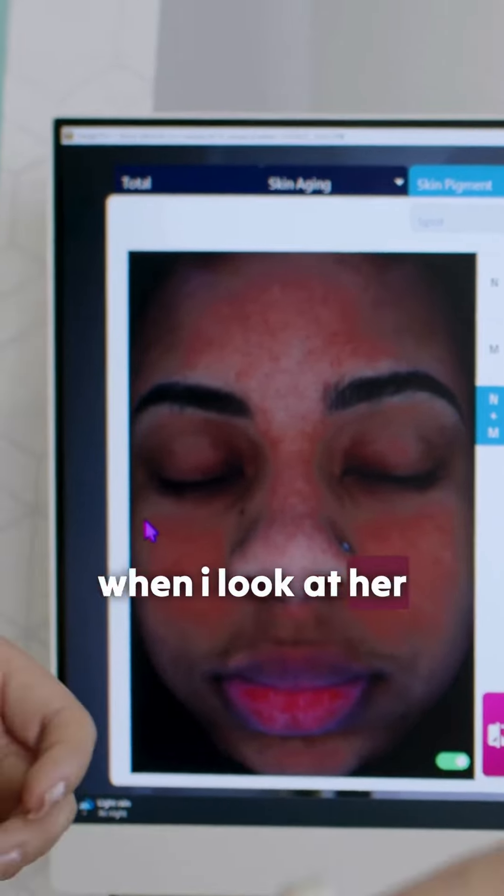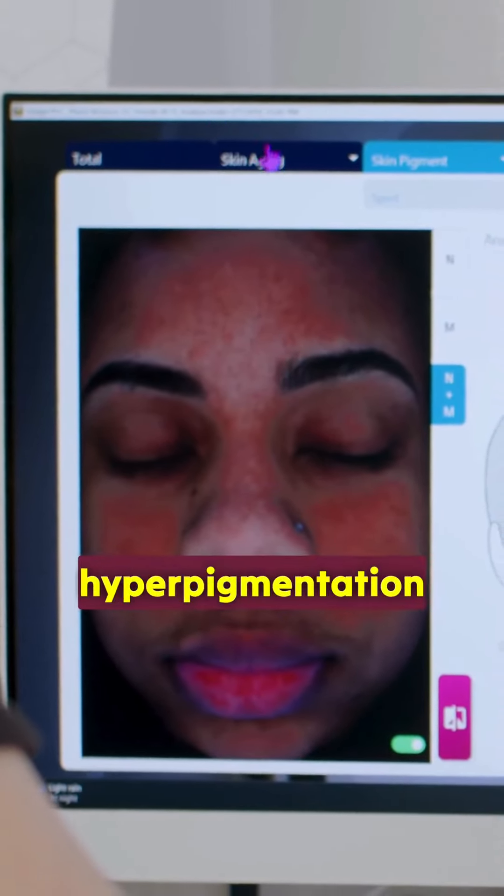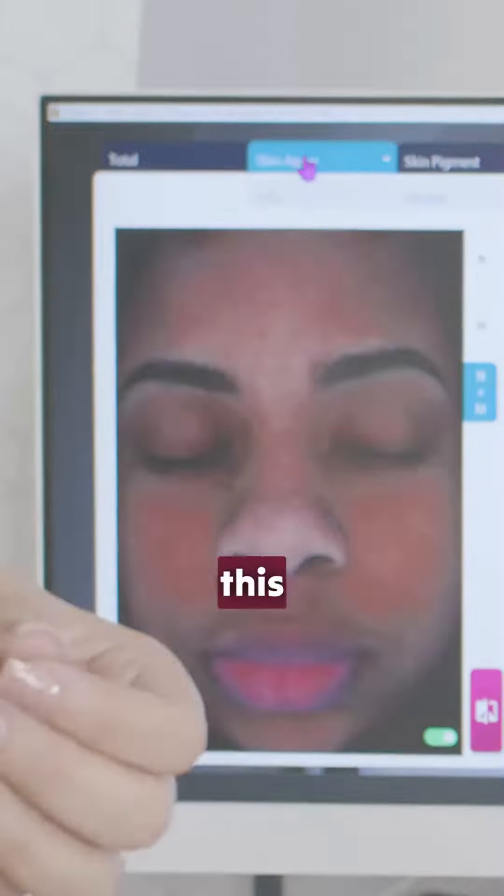You cannot see it when I look at her — you cannot see it that clearly. But when you look at the image, you can see that she's already developing hyperpigmentation. So she's very young to be dealing with all this.